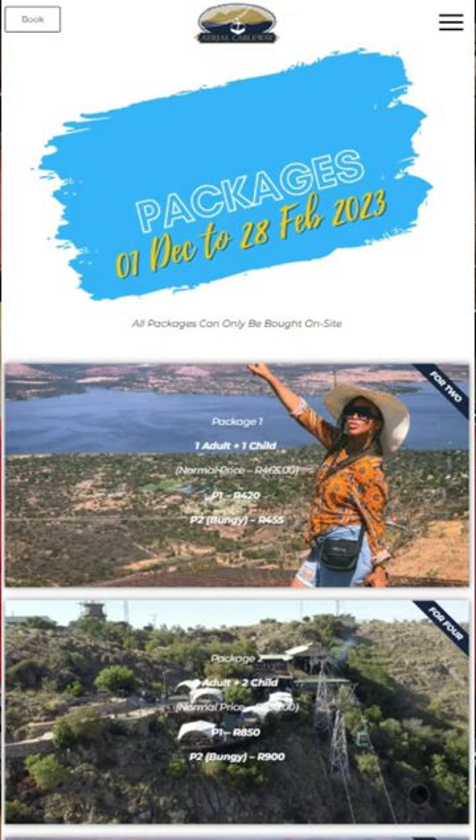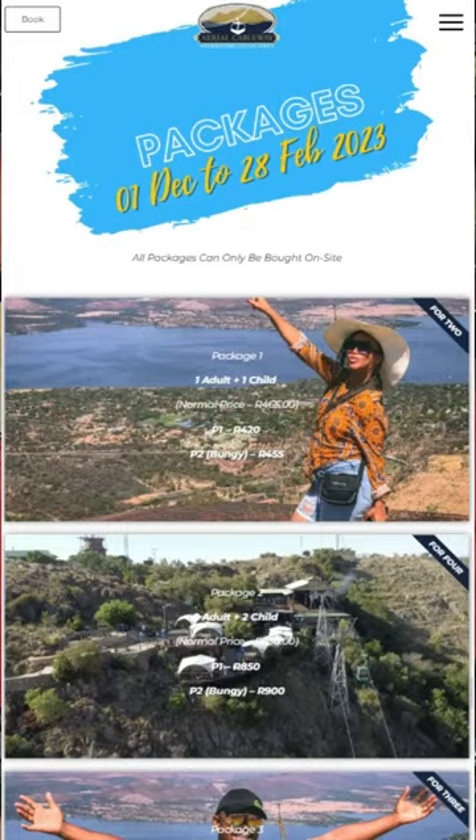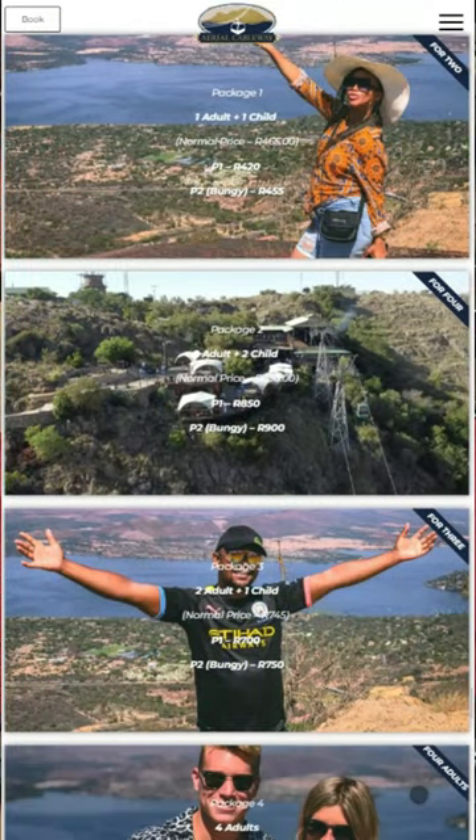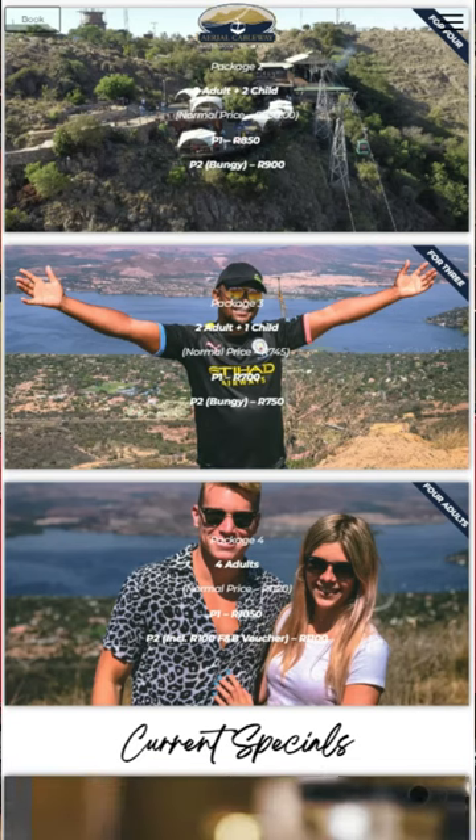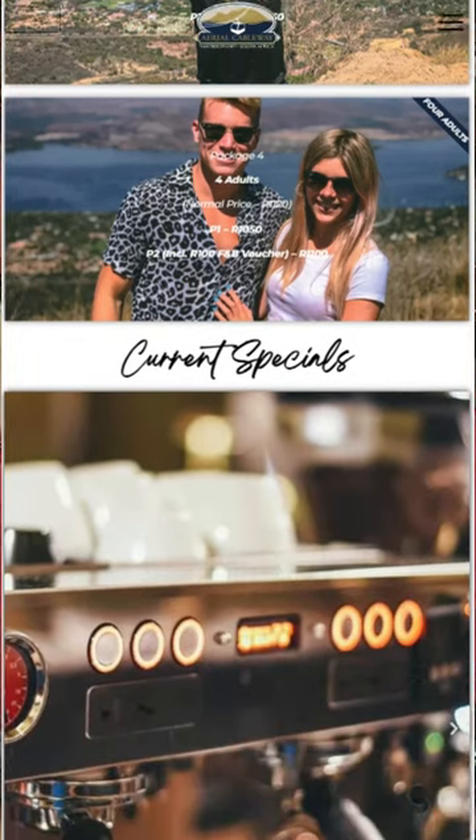The first option is you can go and have a look at their website — there will be a link in the description. Go and check out their website, especially if you are a group of four or more. They've got packages where you purchase four tickets at the same time and can actually get a discount, so go and check that out.